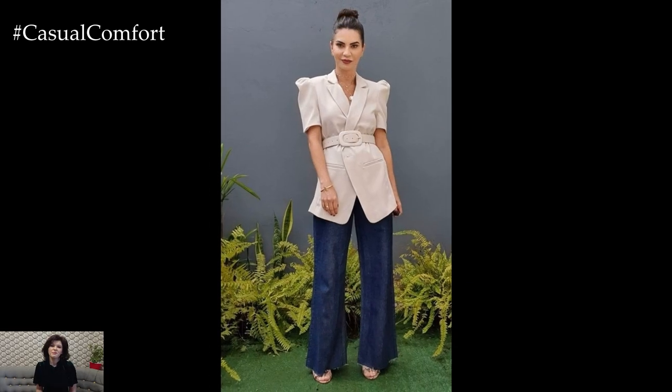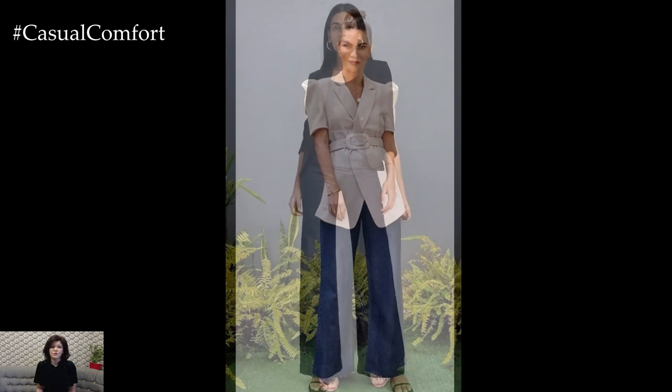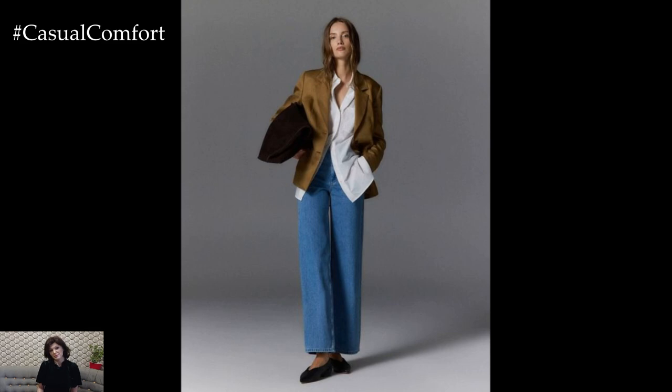In this video, we're diving deep into the different ways you can style your Wide Leg Jeans to create stunning outfits for any occasion. Whether you're dressing them up for a night out or keeping things casual for a brunch date, we've got you covered with plenty of fashion-forward ideas.